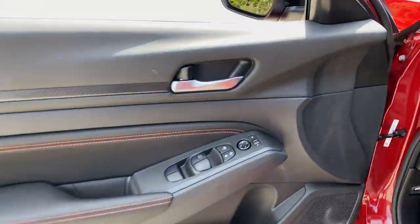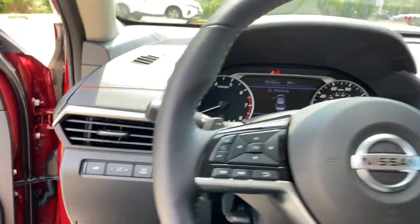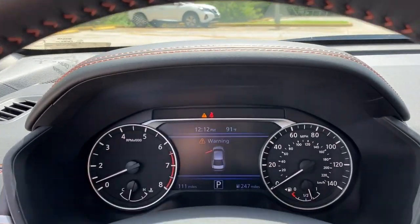Blind spot monitor, aluminum wheels, power driver seat, steering wheel audio controls, and Bluetooth connection.